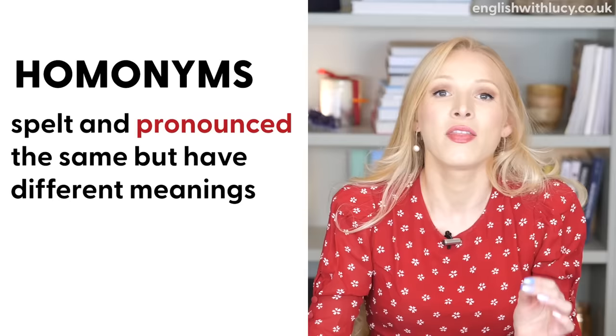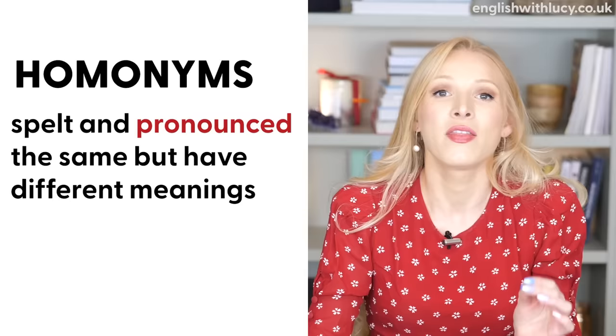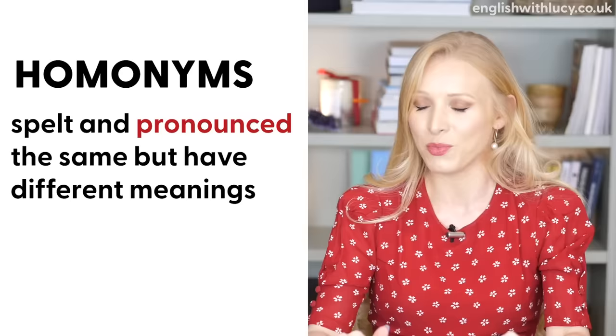So I mentioned we're going to be talking about homonyms and homographs. Let's start by looking at homonyms — I'll talk about 10 really common ones. Remember, they are spelt and pronounced in the same way; they just have different meanings. Same words, different meanings.